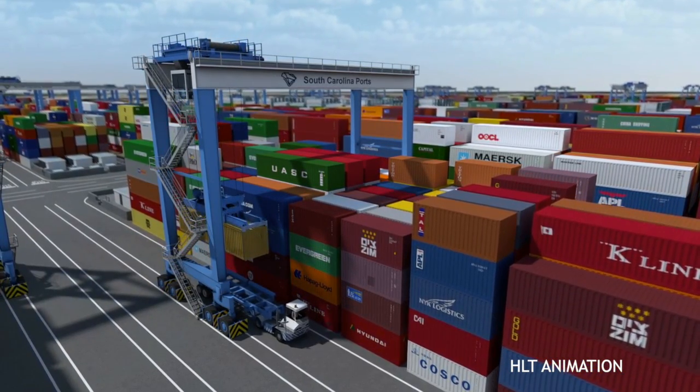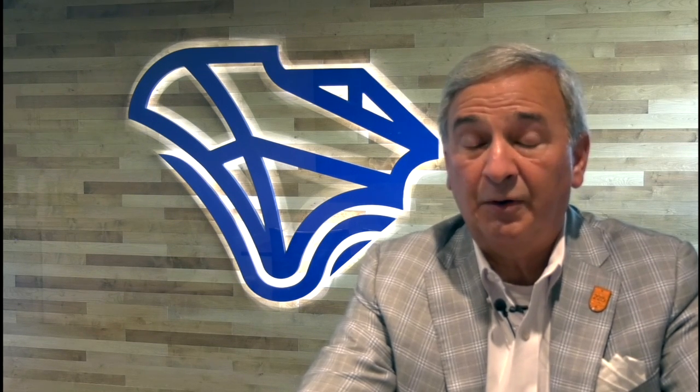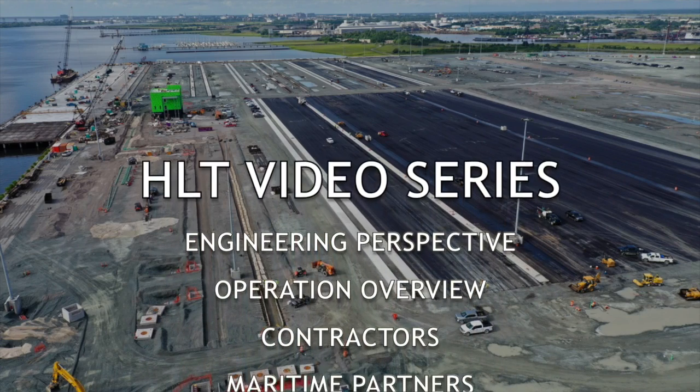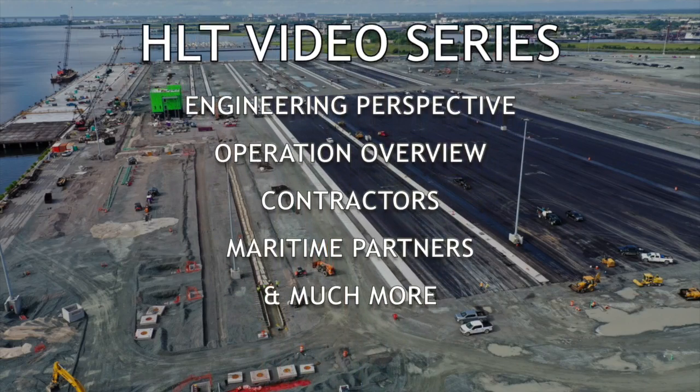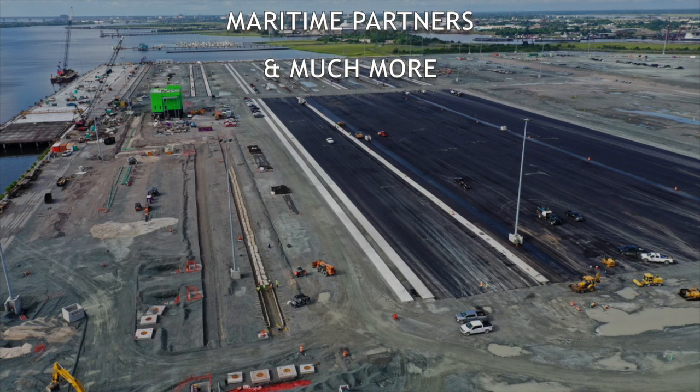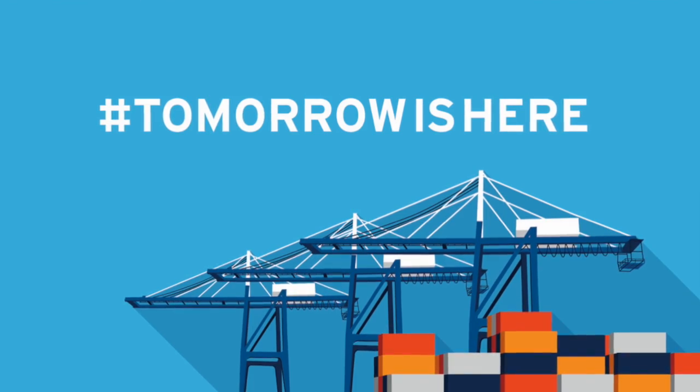It's a very exciting time for the port, something I think we can all be very proud of. In this video series, you'll have a chance to hear from many of the stakeholders — our engineers who worked very hard to design and build this terminal, the contractors, key legislators who have been instrumental in inspiring us to build this project, and customers and container shipping lines as well. I couldn't be more excited, I couldn't be more proud of this team and what we've accomplished in the last 10 years. Our future is very bright. Tomorrow is here.